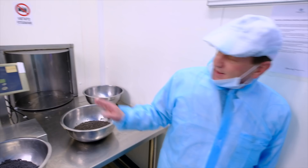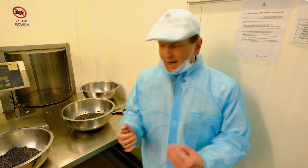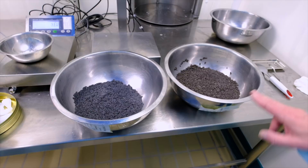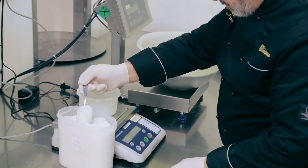Here the caviar comes out and it will be weighed — every individual batch. Each fish has its own number so we can trace it back. We never mix. As you can see, these were two fish that were born at the same time and grown at the same time and processed at the same time — but look at the colors and the size. So they cannot be mixed; every batch is made individually.